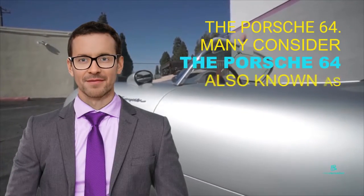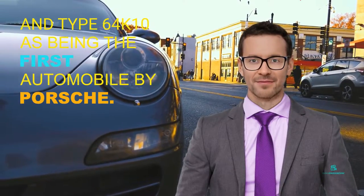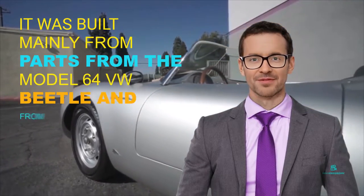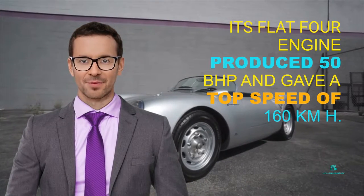The Porsche 64 — many consider the Porsche 64, also known as the VW Aero Coupe, Type 64, and Type 64 K10, as being the first automobile by Porsche. It was built mainly from parts from the Model 64 VW Beetle, and from there comes the model number. Its flat-four engine produced 50 BHP and gave a top speed of 160 kilometers per hour.